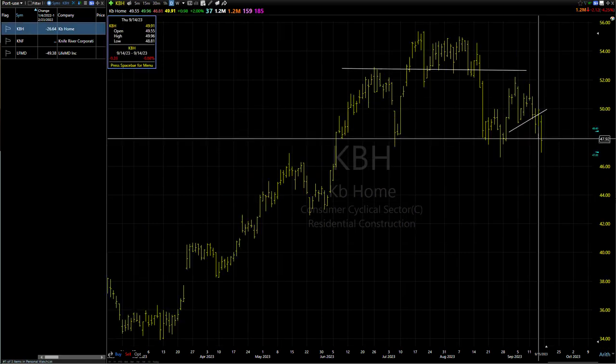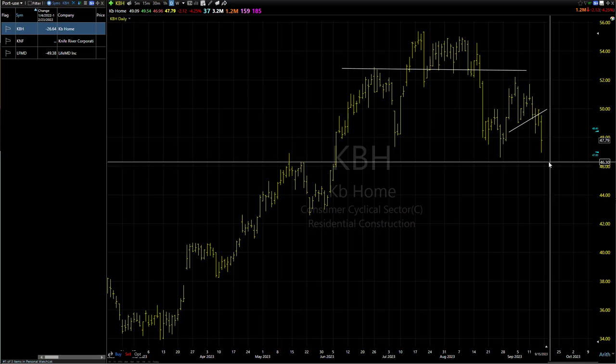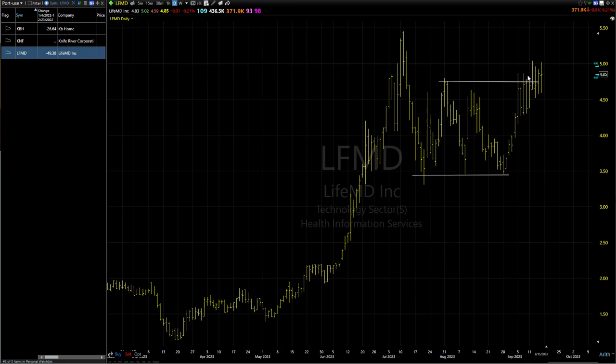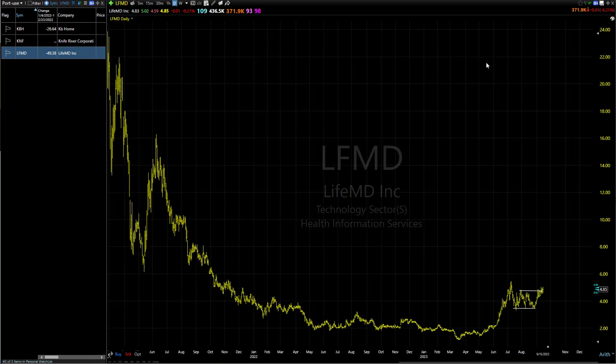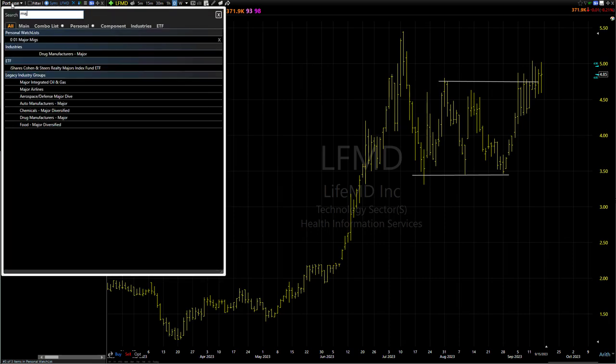KBH — a little bit of a slide there. We're just back in black by a little, not enough to start getting too excited just yet. But it sure looks like it could be in trouble. Once it moves more in our favor, we'll cinch that stop down a little bit on that one. K&F getting whacked a little bit — still looks okay, kind of just consolidating at these higher levels. LFMD — Flatsville — still hanging around the top of its trading range and not too far away from multi-year highs. That's certainly a good thing. Just routine, one day at a time.